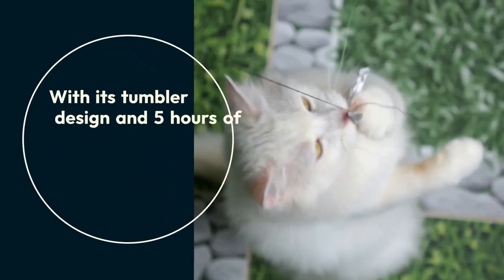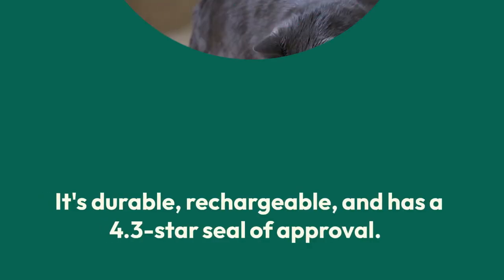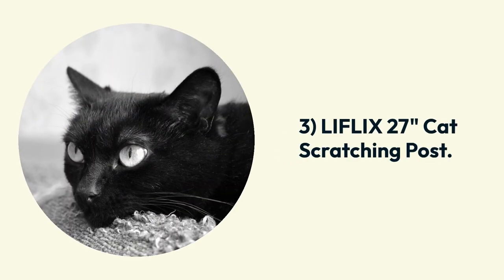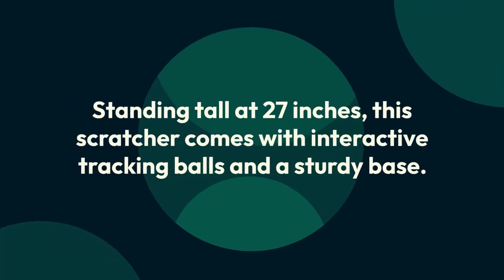Number two: May Ma cat laser toy. With its tumbler design and five hours of playtime, May Ma's toy is a game changer. It's durable, rechargeable, and has a 4.3 star seal of approval.